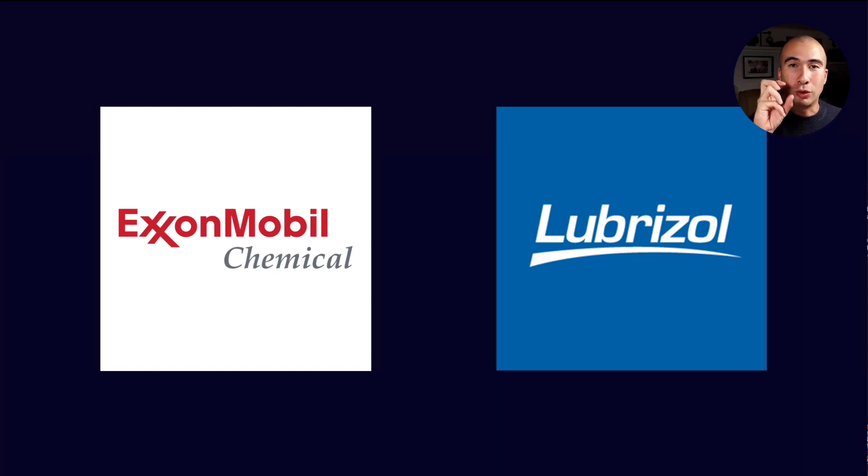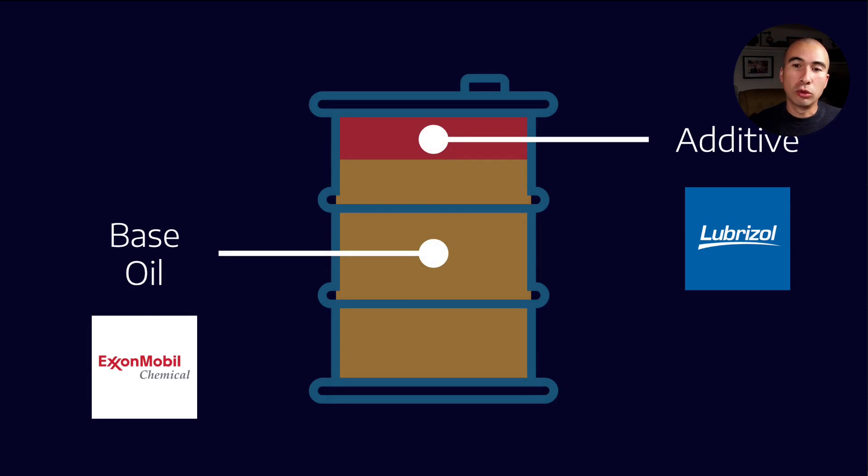I would buy base oil X and additive pack Y, and if I mix the two together, I have a lubricant. As we know, a lubricant is just base oil plus additives. Of course, I need to add scale to reduce my costs, but fundamentally this is all I need to do to create my own lubricant.